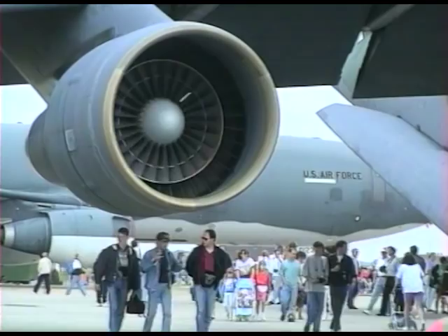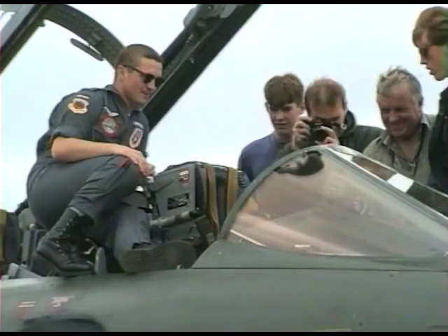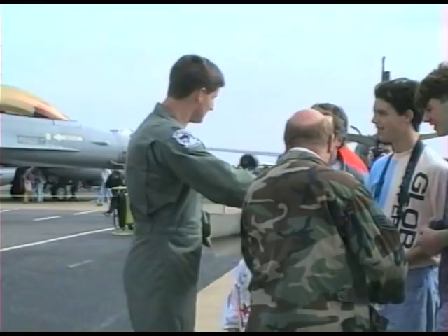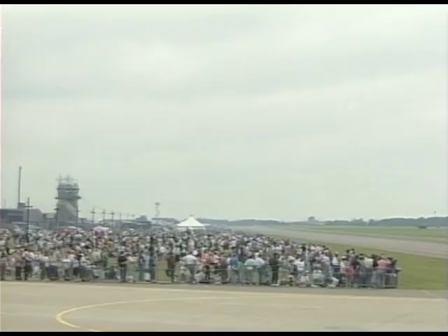RAF Alkenbury is operated by the USAF, and their airshow attracts some very heavy metal. An open, friendly style permits an unusually close look at the hardware and a chance to talk to crews. It's a big show, and American types feature prominently.